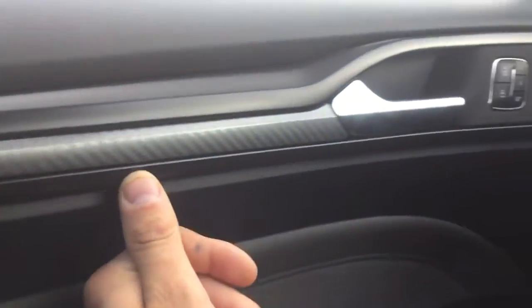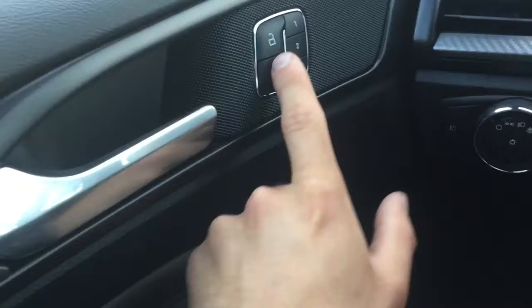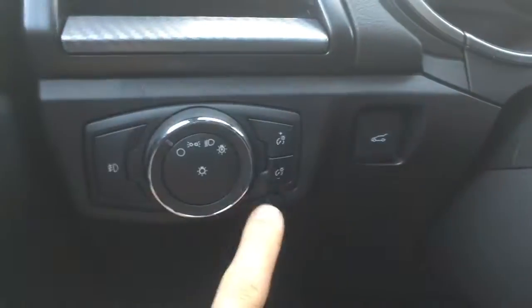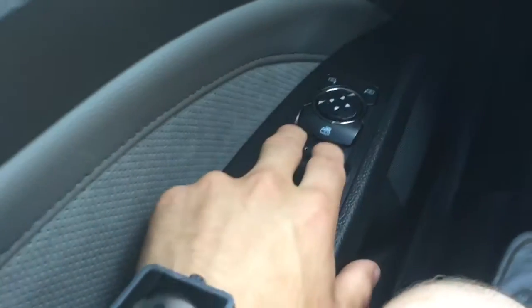Here we are now on the interior of the Fusion. It is a nice leather cloth finish. You've got this nice carbon fiber trim here, chrome handles — super nice car. There are power locks along with your fog light buttons, your running lamp settings, cruise control, as well as the trunk button. There are also power windows and power adjustable side mirrors.